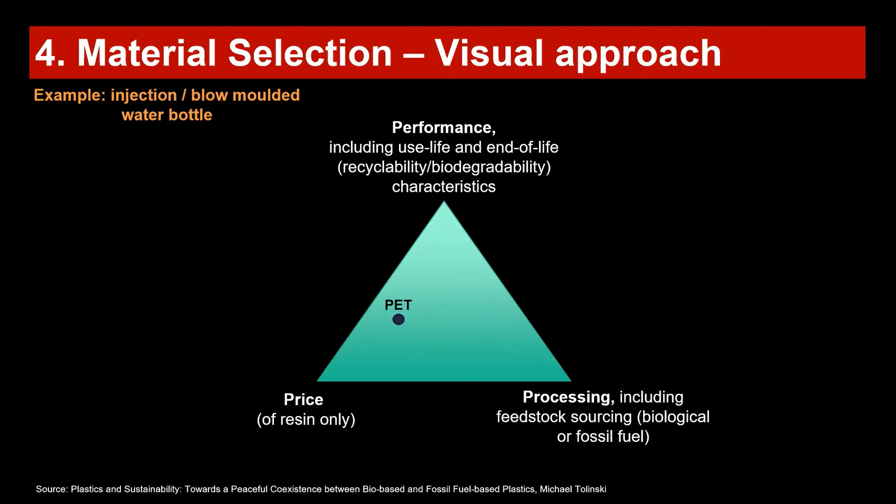This triangle is a visual approach with three corners: the price of the resin; processing, which also includes feedstock sourcing — whether it is bio-based or fossil-fuel based; and at the top of the pyramid, performance, which includes use-of-life and end-of-life considerations such as recyclability, biodegradability, and related characteristics. You can then compare different polymers to each other using this framework.